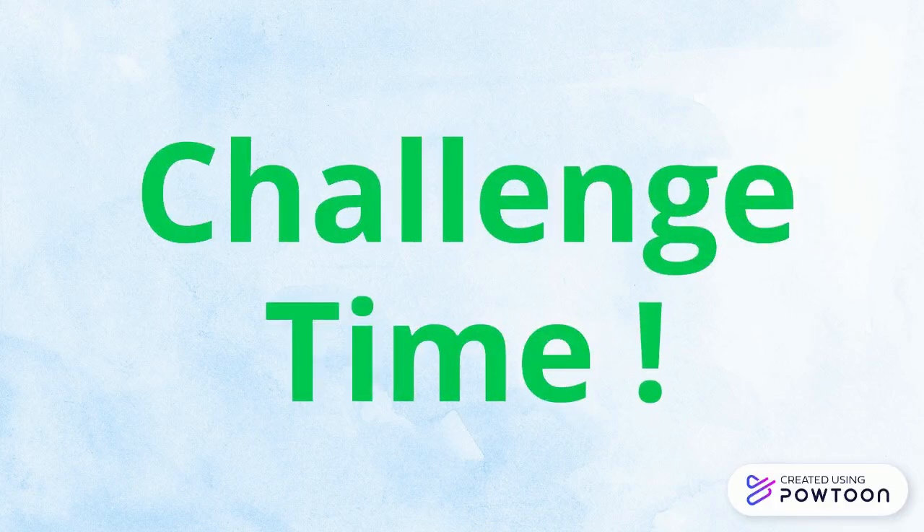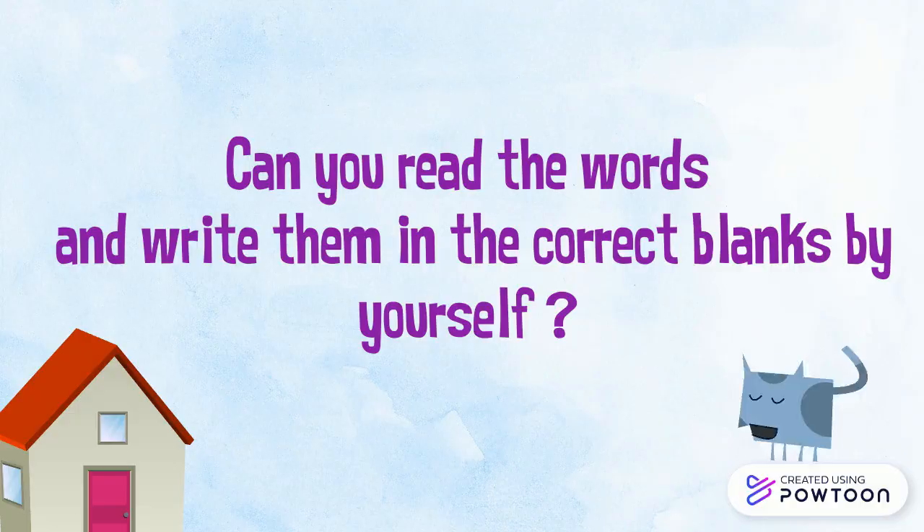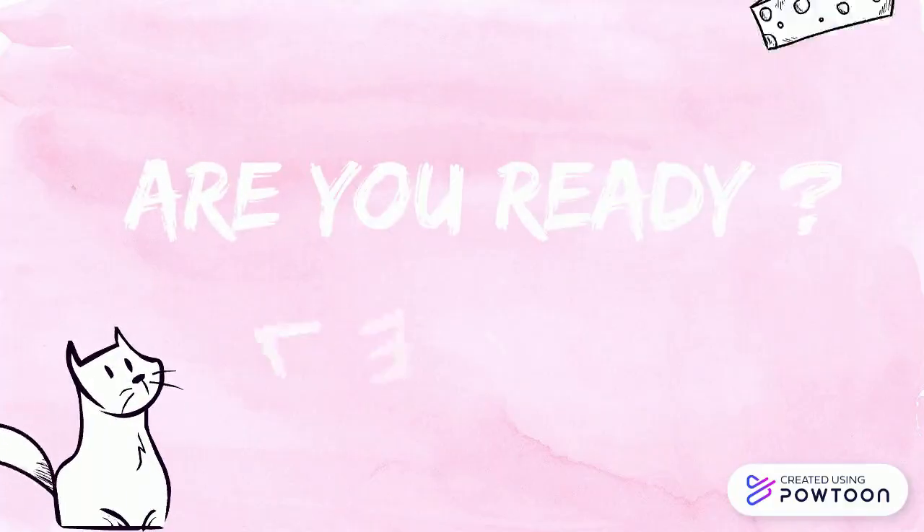Challenge time. Exercise 4. Read and complete. Can you read the words and write them in the correct blanks by yourself? Are you ready? Let's start.